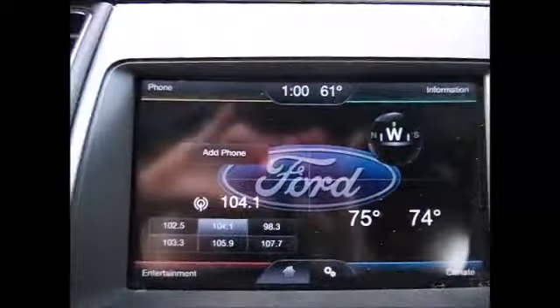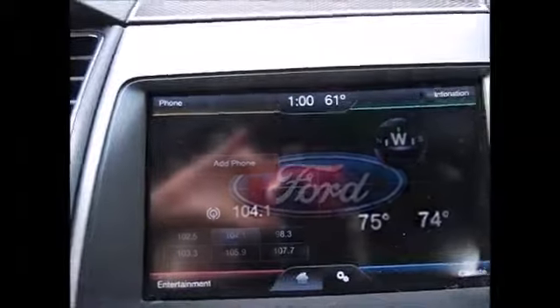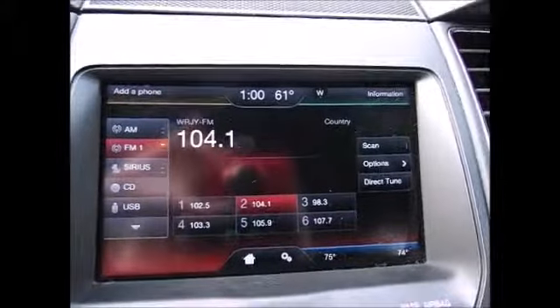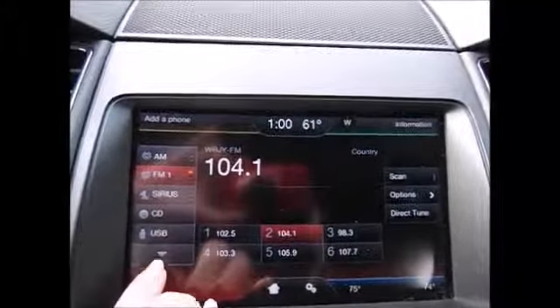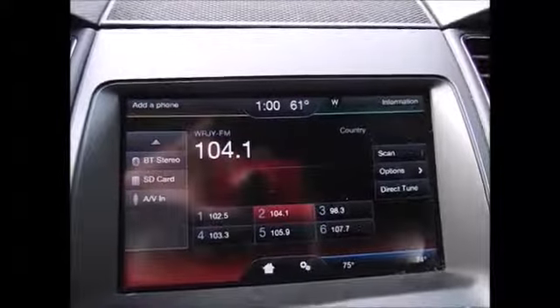This is part of the MyFord Touch system. You can command everything by touch as well as voice commands. It supports satellite radio, AM/FM radio, CD, USB, Bluetooth audio, and stereo streaming.